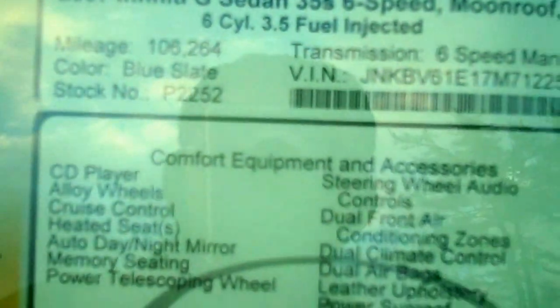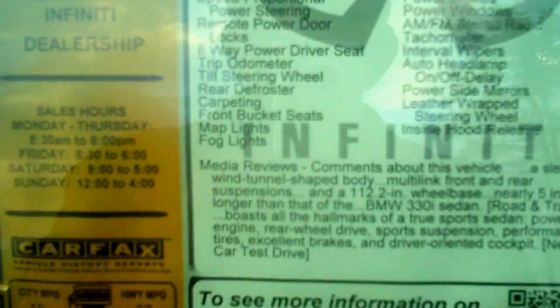Showing you the spec sheet on this — it's 106,264 miles to be specific, six-speed manual transmission. This vehicle is rated for 19 miles per gallon city, 27 miles per gallon highway, and is being sold as-is with a New Hampshire State Inspection and a 20-day New Hampshire temp tag.